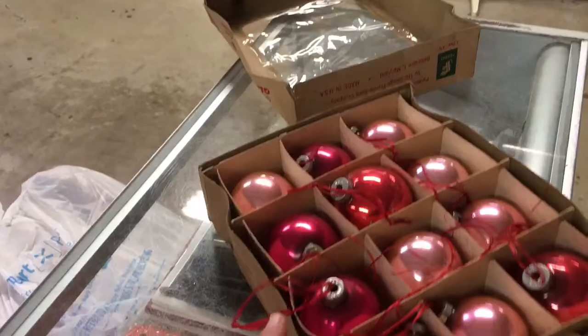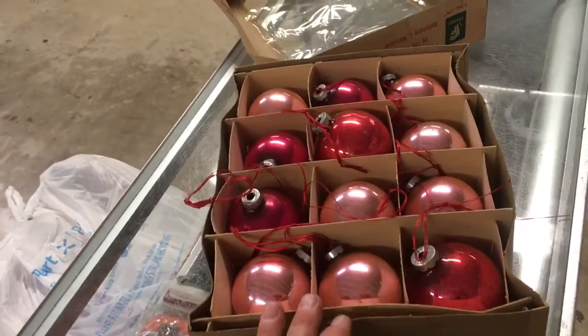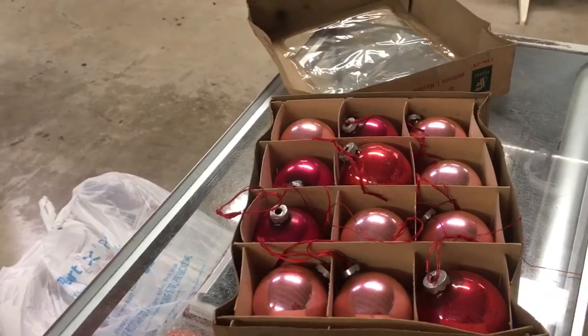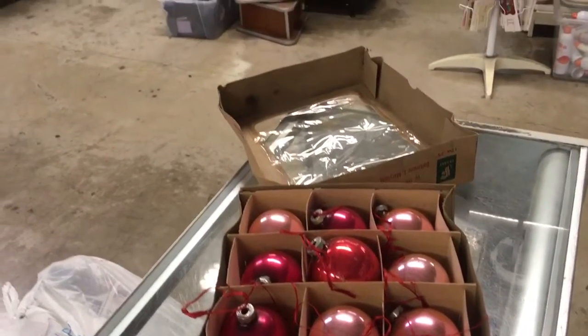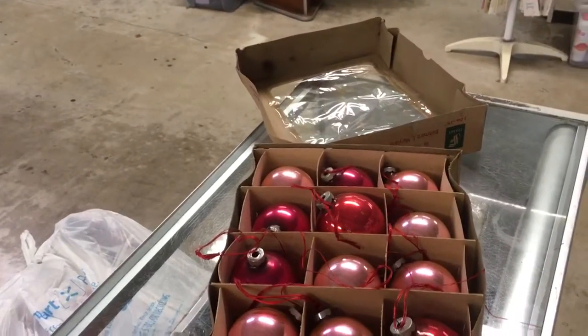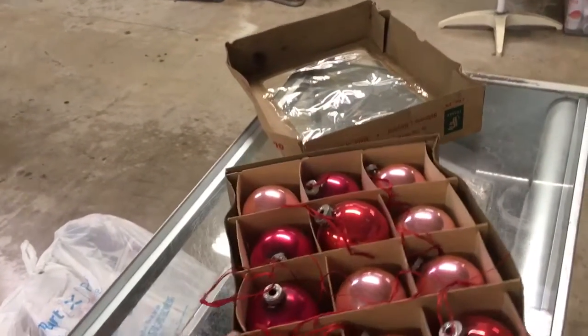The Woolworths skyscraper is in Manhattan, on Broadway at 233 Broadway. It was the tallest building in the world for almost 25 years, from 1913 to 1930, and it has a well-known issue with its terracotta tiling on the outside of the building — you can read up about that.